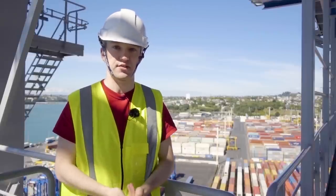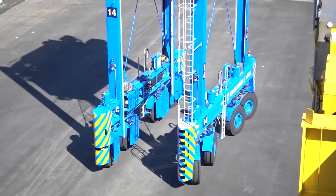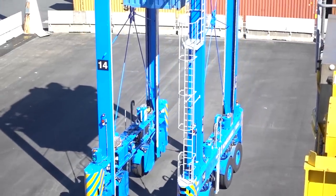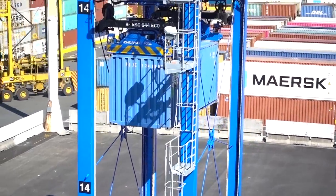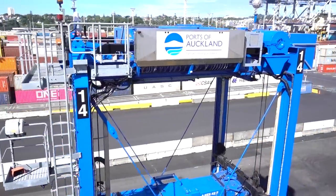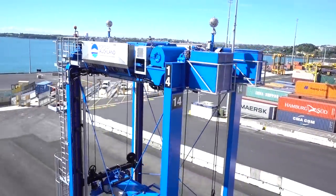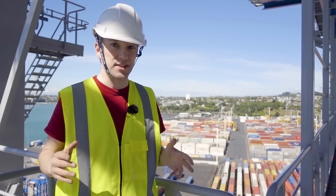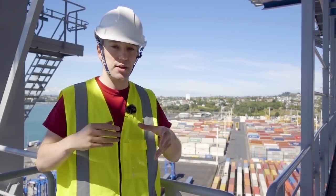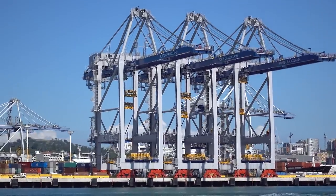I've talked about containerization on this channel before, but this video is different because it includes the phrase '100-ton autonomous robots.' New Zealand is a long way from almost everywhere else on the planet. Humans only reached here about 700 years ago. If you look at a globe of the Earth, in almost every direction for thousands of miles there's nothing but ocean, which means that the ports of Auckland, and the other ports like it all around the country, are vital to keeping New Zealand running.